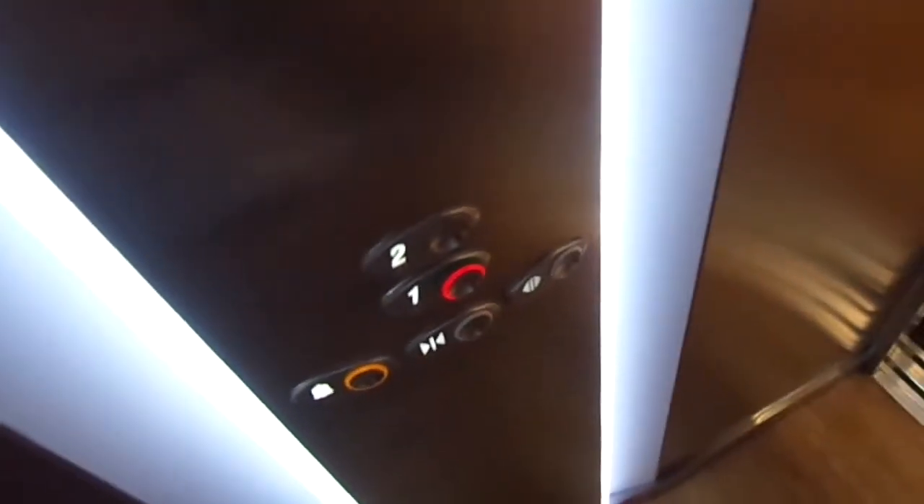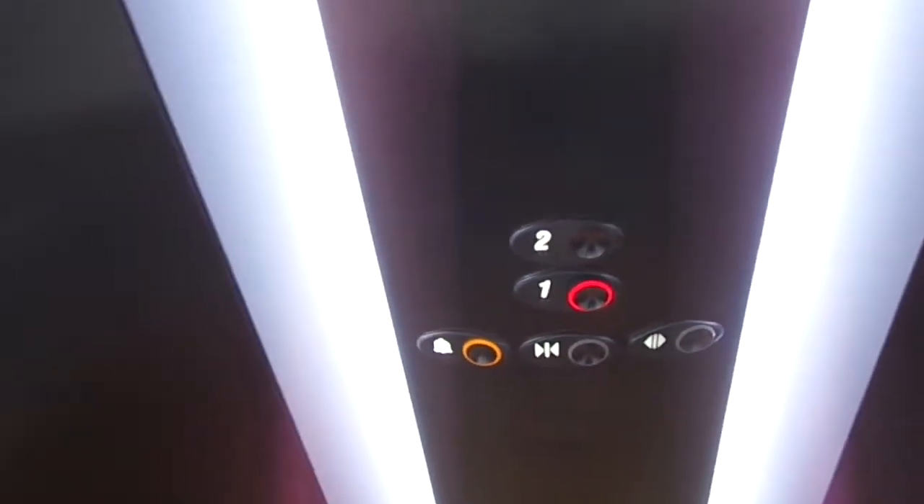This is a terrible elevator. This thing has some problem. Cab, you basic piece of shit. Look at this. Piece of shit. Fixtures Optima.